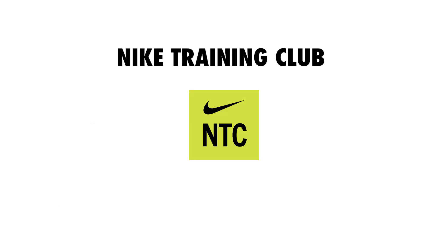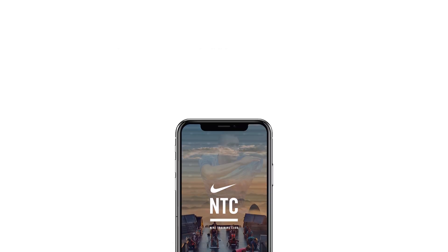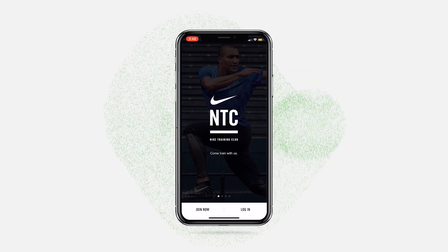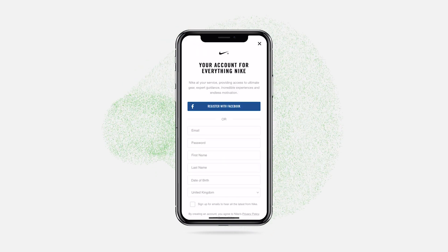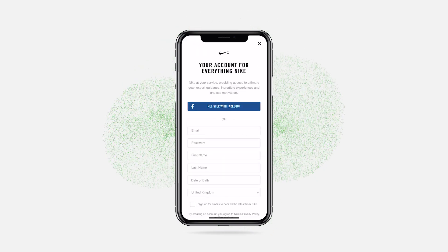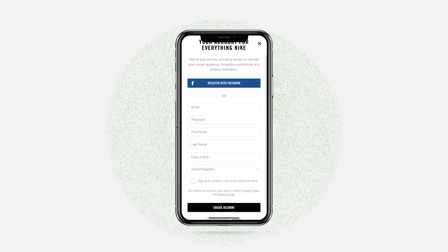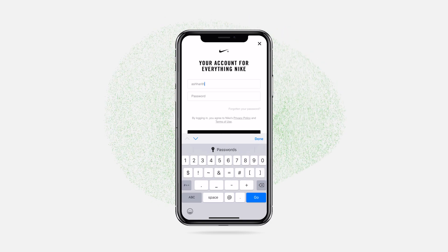The Nike Training Club app can be downloaded from both the App Store and Google Play. In this video, I'll be using the iOS version. After you have downloaded the app, launch it and you'll arrive at the landing page. Hit join now for new users, or log in if you already have an account. You can choose to register with Facebook or complete the details to create your account. I have registered so I will sign in as usual.